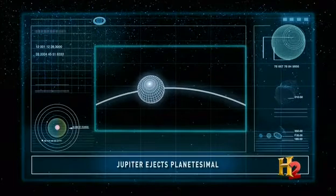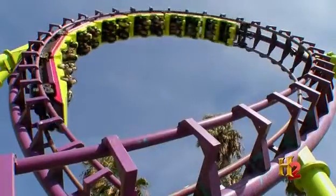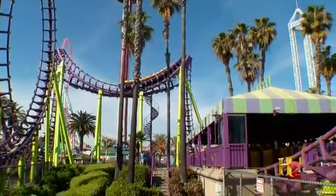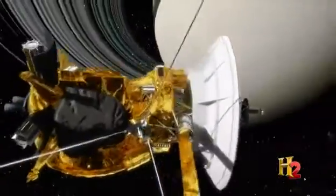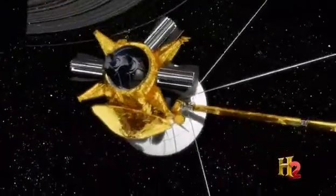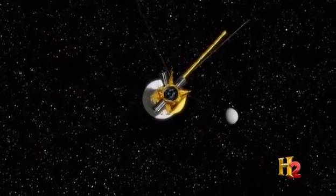If an orbiting object loses energy, it's not moving as quickly, which means it drops to a lower orbit. The amusement park illustrates the forces at work — in this case, the slingshot effect. It's a gravitational boost that large planets can give small objects. In the 1970s, scientists exploited it to accelerate the Voyager spacecraft as it swung from planet to planet in the outer solar system.